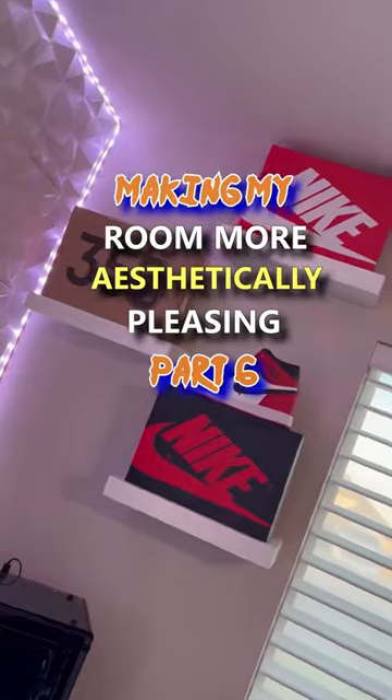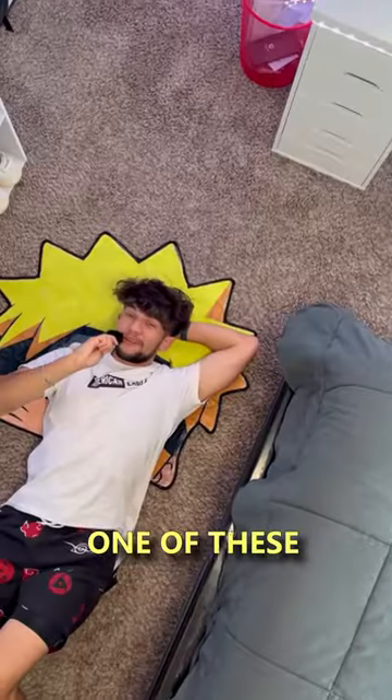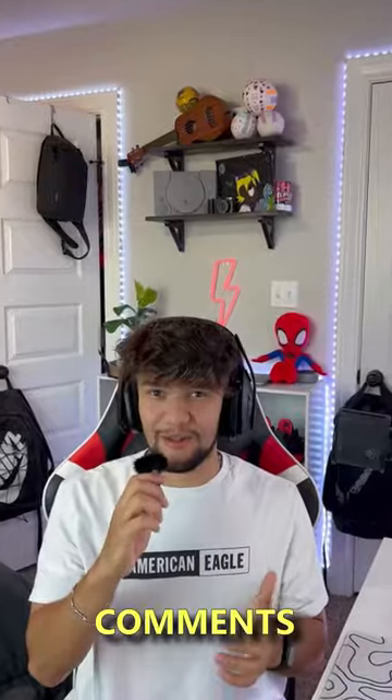Making My Room More Aesthetically Pleasing, Part 6. I got this really cool Naruto rug to set in front of my shoe collection. I've always wanted one of these, and I got it for a really good price. I found it on Etsy, and you can find it in the link in my bio. So let me know your opinions in the comments.